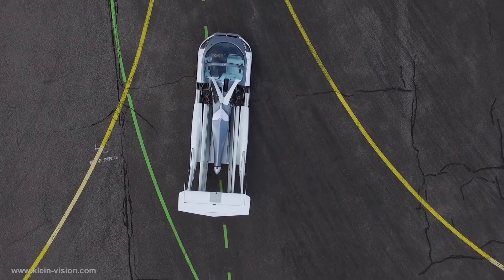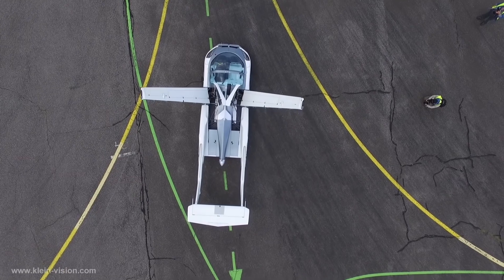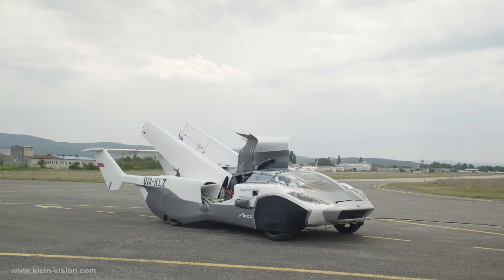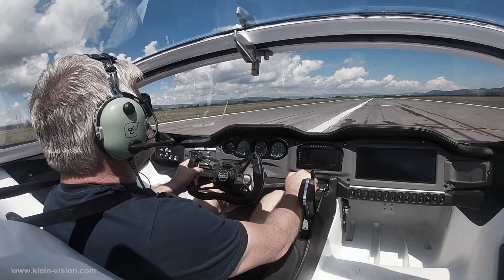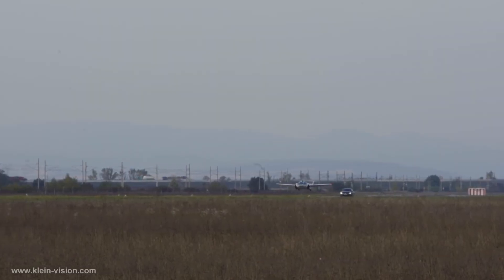One of the most striking aspects of the AirCar is its seamless transformation from road vehicle to aircraft. In just about 80 seconds, its wings unfold, the tail extends, and the car's internal systems shift from road to air mode. The steering wheel even transforms into a flight yoke, complete with rudder pedals, giving pilots full control in flight mode.